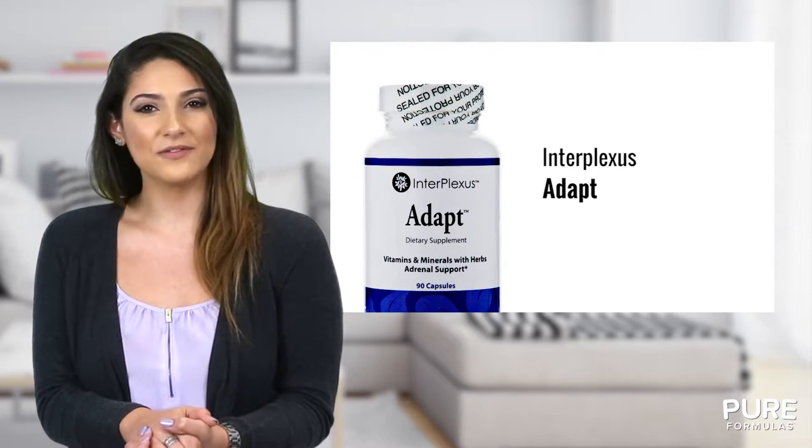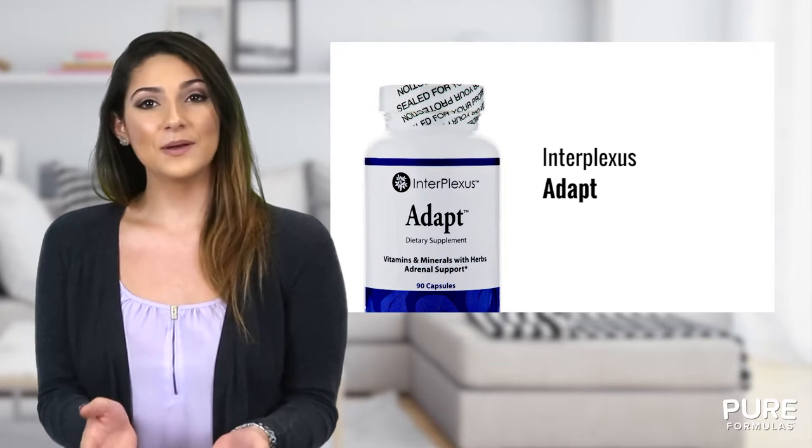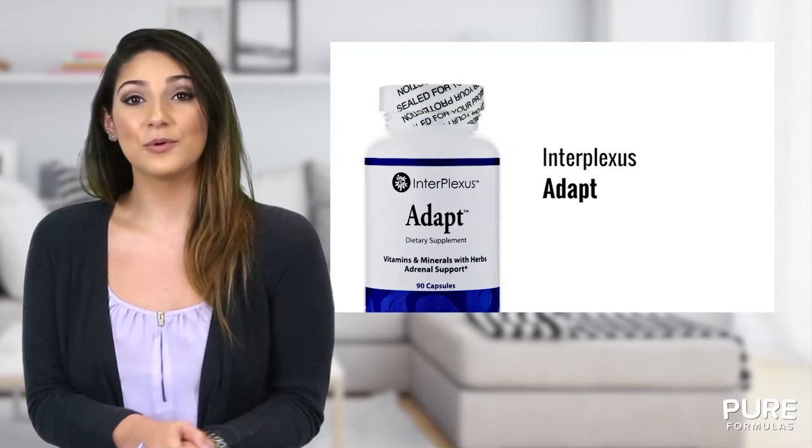Adapt contains helpful amounts of B vitamins like vitamin B6, biotin, as well as zinc, copper, and a proprietary extract blend.